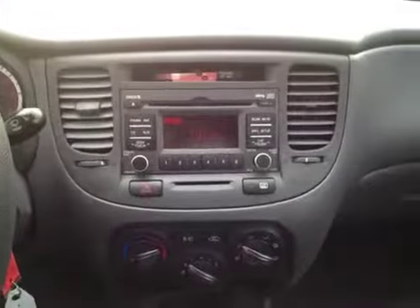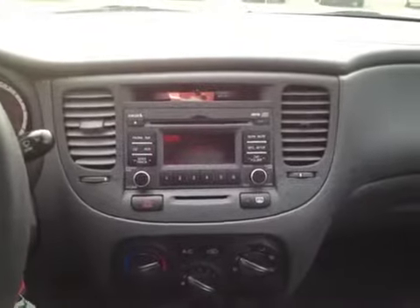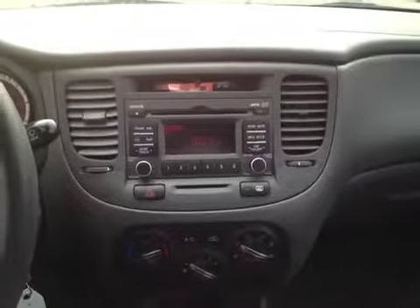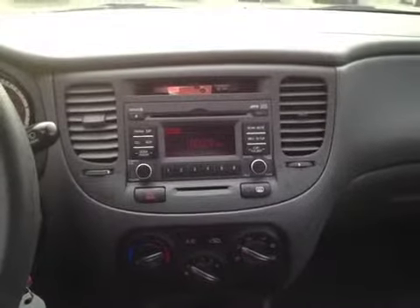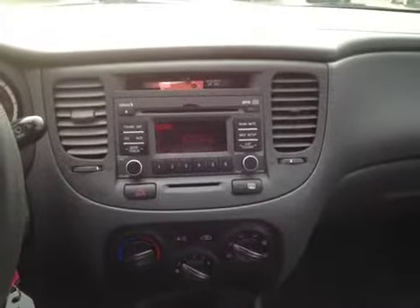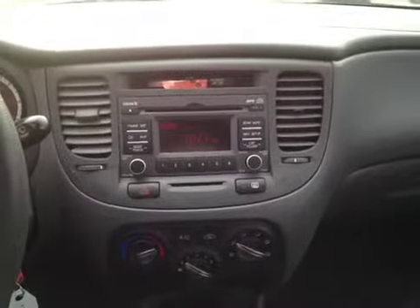Say you've got an iPod, MP3 player, iPad, laptop — really anything with a headphone jack, you can plug it right in and listen to it. Or if you're like me and you use GPS navigation or maybe streaming audio on your cell phone, you can plug that right into the auxiliary jack and listen to it. It's really great, gives you lots of great options.